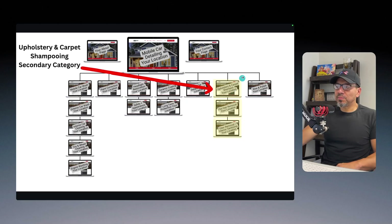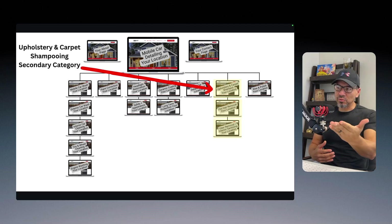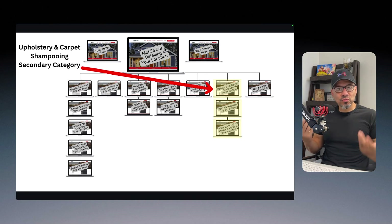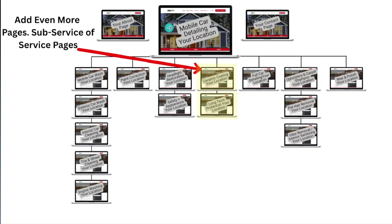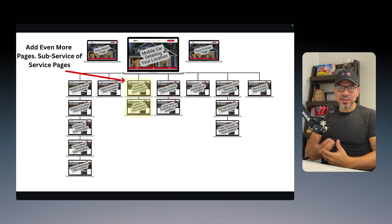What you're doing is building what internet nerds and SEO geeks call topical authority in the eyes of Google. The way I simplify it: Google just wants to know, do you know your stuff when it comes to your industry? By building out a website like this, you're basically punching Google in the face — yes, I know my stuff when it comes to car detailing. Look at all these pages, all this content, the structure of my site. It proves to Google that you know your industry. And just by building a site like this and connecting it to a Google Business Profile, you're going to see that profile start to climb.